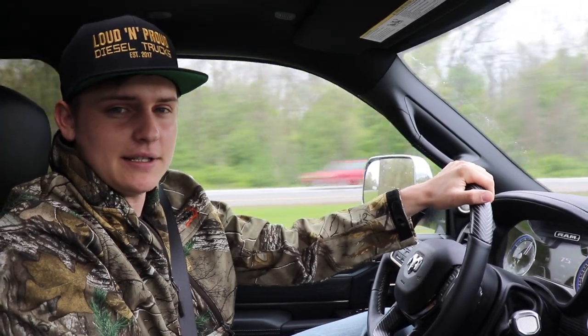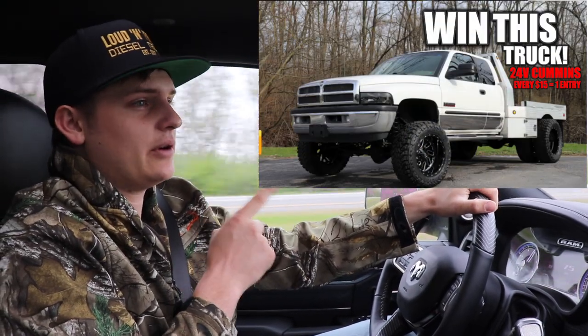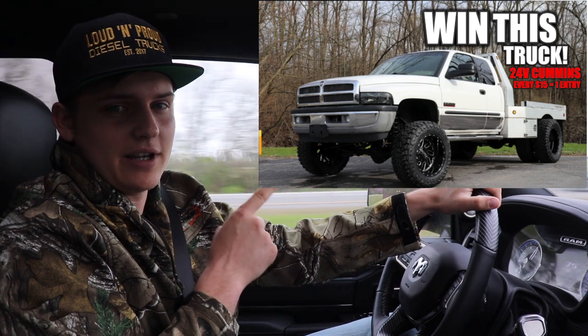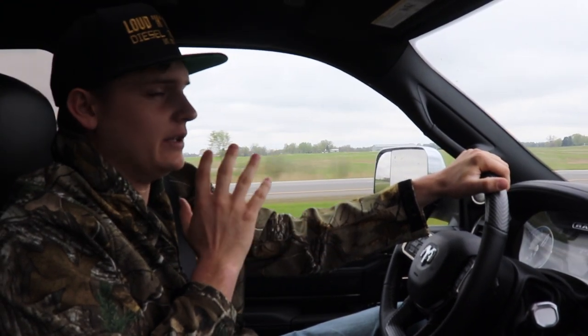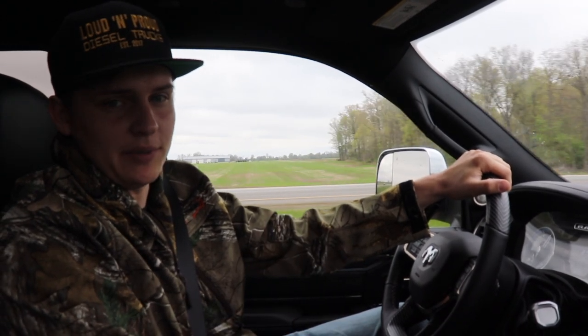Thank you guys so much for watching and for all the love and support on all the recent content and the truck giveaway. Right now we are also running a giveaway for a 2002 Ram 3500 24-valve Cummins. It's a six-speed manual, 140,000 miles, leather interior, four-wheel drive, Bradford built aluminum bed that will never rust — a beautiful, super clean truck. Every $15 is another entry to win. Information is in the description below.